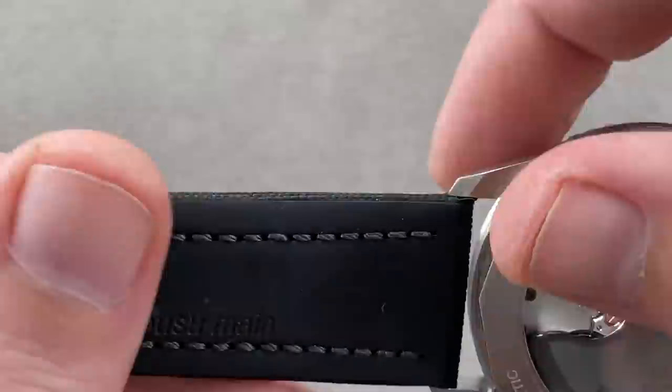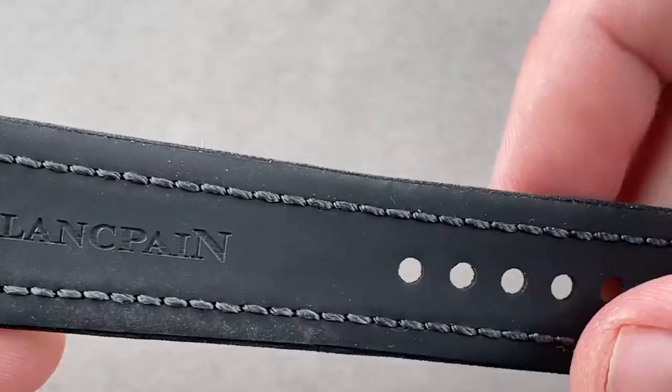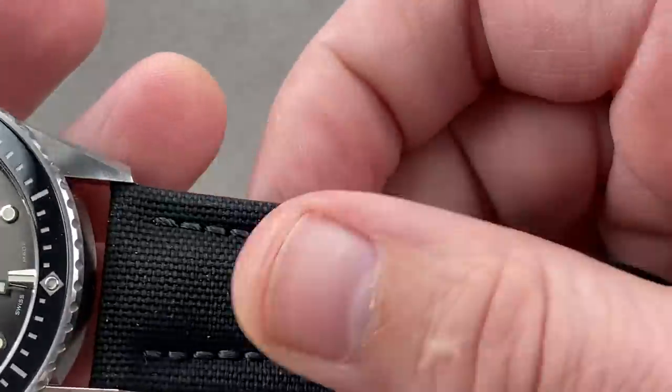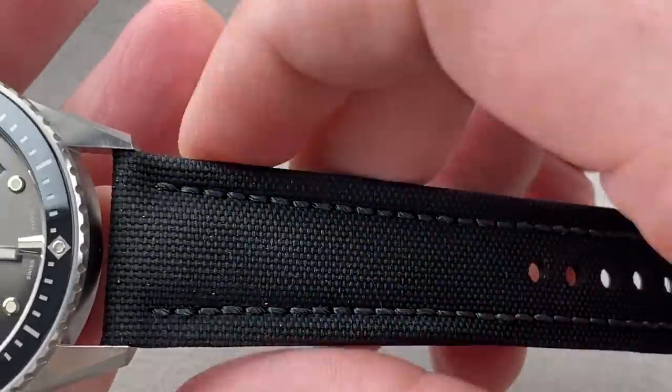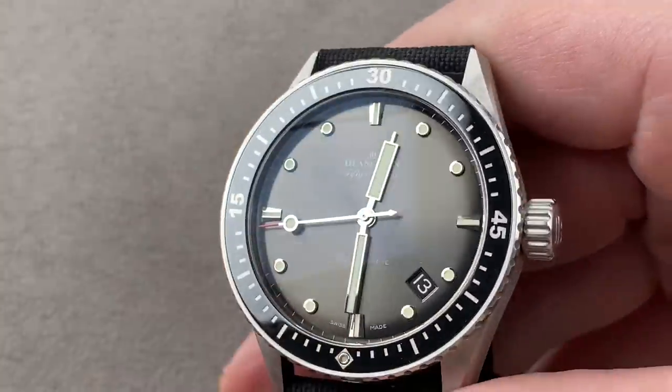It is a wonderful watch with a sailcloth strap that has rubber on the underside to cushion your wrist and isolate it from the coarse textile — but these straps have been known to last a decade. The sailcloth with the rubber underneath is extraordinarily reliable and durable.